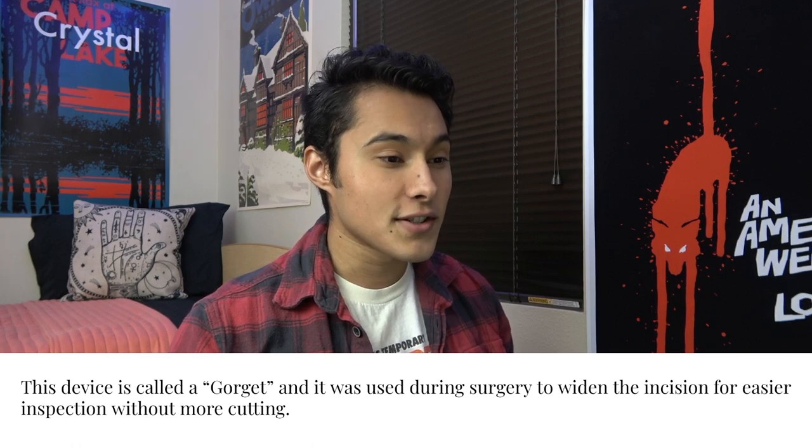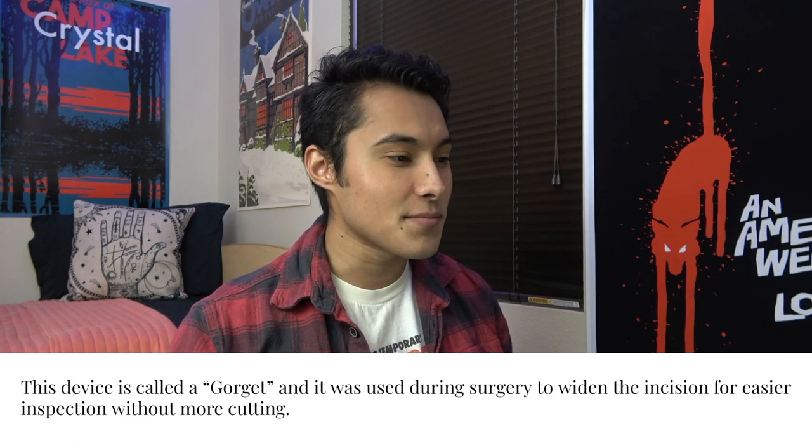I'm told to prepare. So first one looks — what the heck? I want to say this looks like a medical device only because it looks like it has a usage to it. It kind of looks gnarly — like a messed up gardening shovel. I'm going to say medical device only because it looks well kept, and I think it's used for intestines, like cutting things up and doing stuff inside. This device is called a Gorket and it was used during surgery to widen the incision for easier inspection without more cutting.